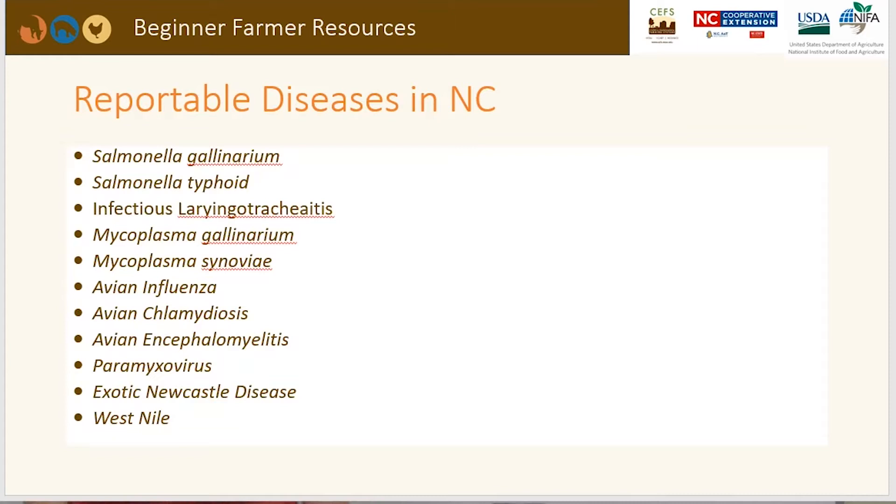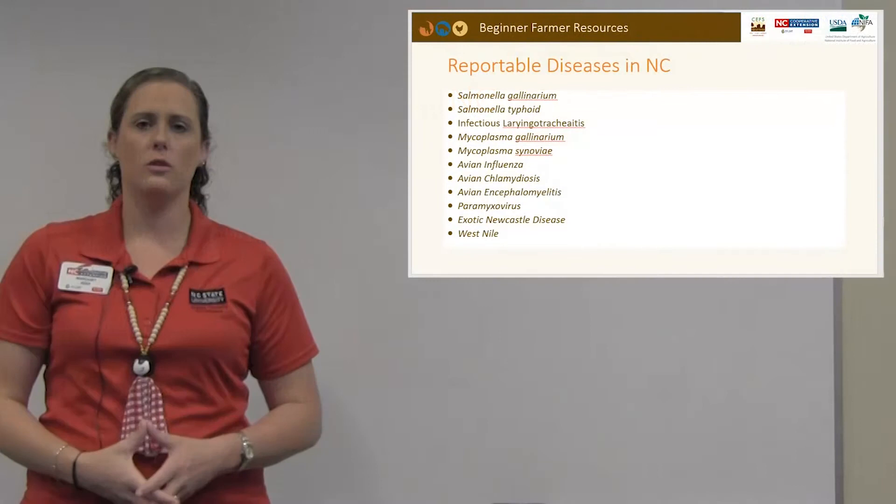Here is a list of reportable diseases in North Carolina. You'll recognize salmonella, which comes in a couple of types. There's also mycoplasma and avian influenza, which comes in two types — high pathogenic (HPAI) and low pathogenic (LPAI). You may also have heard of exotic Newcastle disease and West Nile. If your flock tests positive for any of these, it is a reportable disease, meaning the North Carolina Department of Agriculture must be notified.